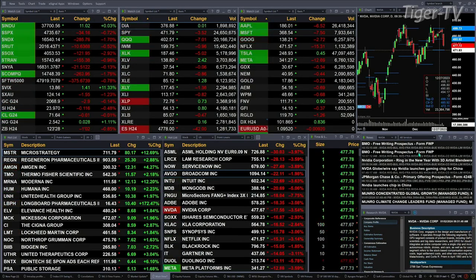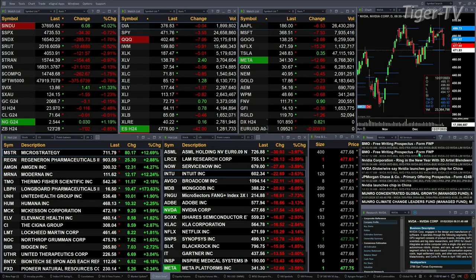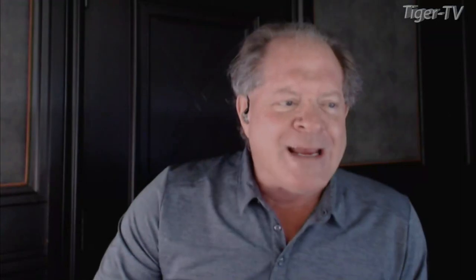Gold's off three bucks. Silver's down 11 cents. Light crude is flat. Natural gas is up two pennies. The 30-year Treasury is down one point and two ticks, printing out at 123.28.